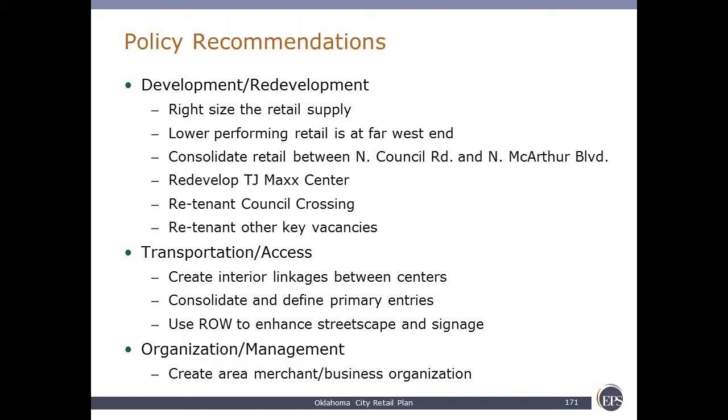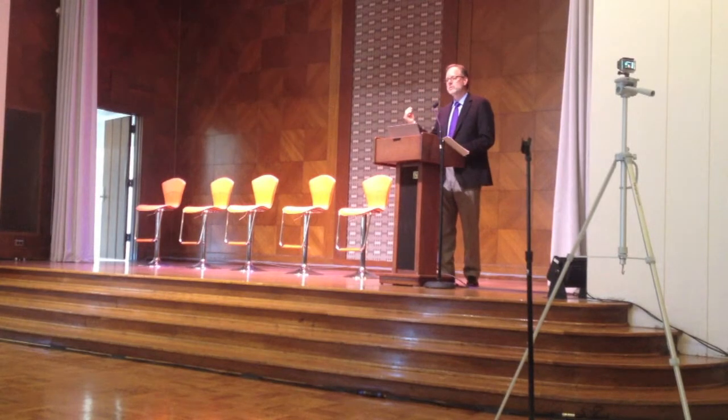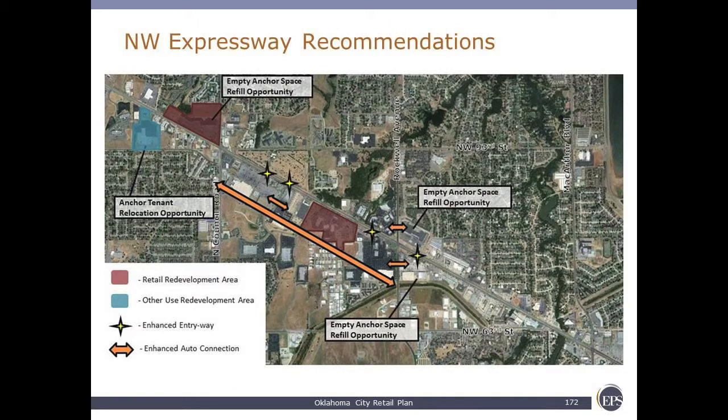Specifically in terms of transportation and access: create interior linkages between centers, consolidate and define primary entries, and use right-of-way to enhance the streetscape and the signage. Some of the same material from the community appearance survey also comes up in the technical analysis of the different centers. This visual depiction shows what should change: yellow stars for enhanced entry areas, orange arrows for greater automobile connections, red shows redevelopment areas, and blue shows retail redevelopment areas — specifically the oversupply of retail and redevelopment opportunities for uses other than retail — consolidating and maximizing activity in a more concentrated location.